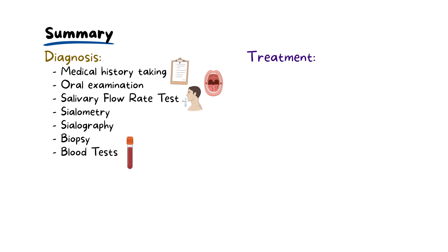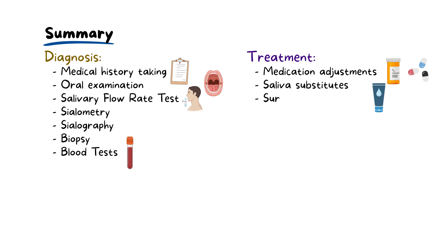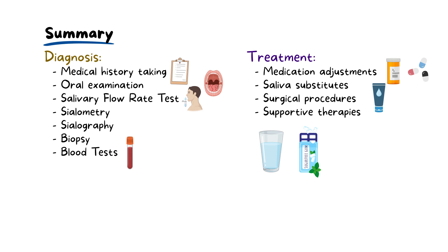Treatment is multifaceted, involving medication adjustments, salivary substitutes and sometimes surgical procedures. Supportive measures like hydration and lifestyle changes are also key to managing symptoms effectively. The most important thing is to address the underlying cause.